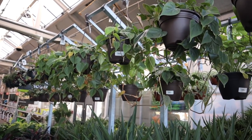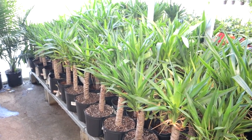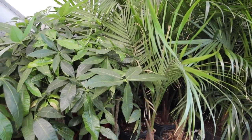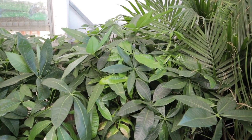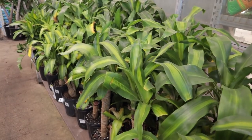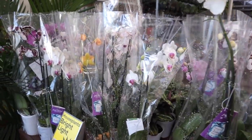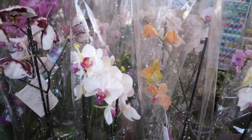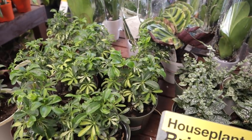Down here we have more dracaena - lots to choose from. They have all sorts of palm trees here, and then there are these really nice size money trees. I already have a big money tree, but I hope one day I can find a variegated version because I've been seeing people finding variegated ones and they're so so beautiful. Here we have some really pretty orchids in different colors - they are $20.